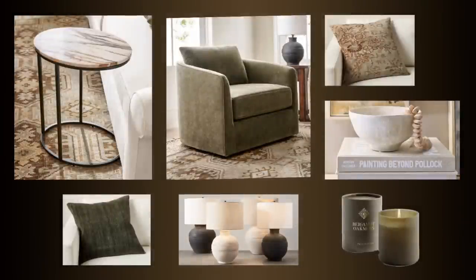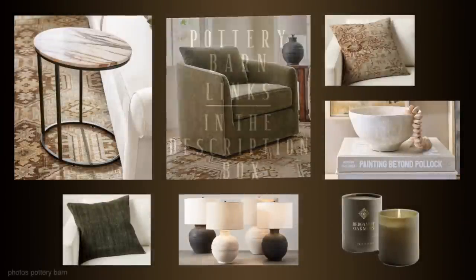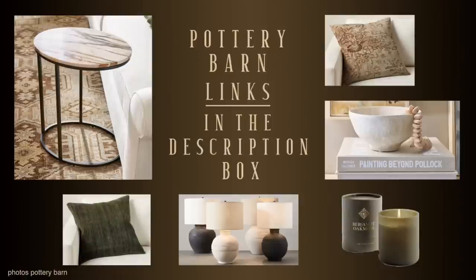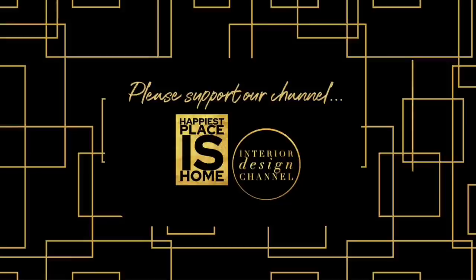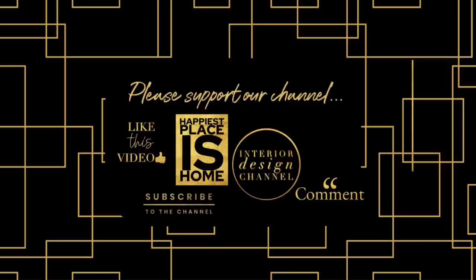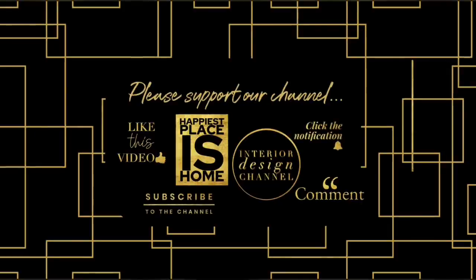Thank you for watching Happiest Places Home. I hope you enjoyed the video — I really enjoyed making this one. I'd love to hear your comments; please take a moment to let me know your thoughts on the different dupes or your favorite Pottery Barn items. We'll be doing more Pottery Barn dupes over time. The next one will feature lighter wood, so not everything going forward will have this dark wood. Thank you for watching and I hope to see you on the next video.